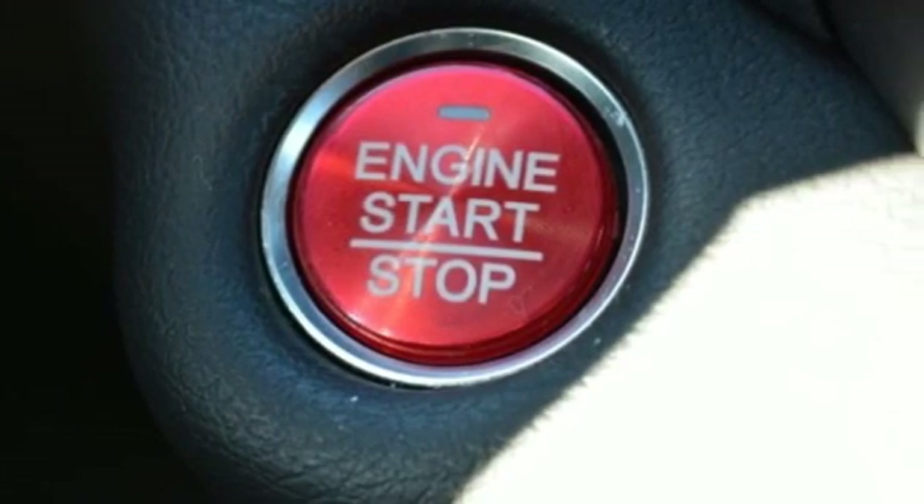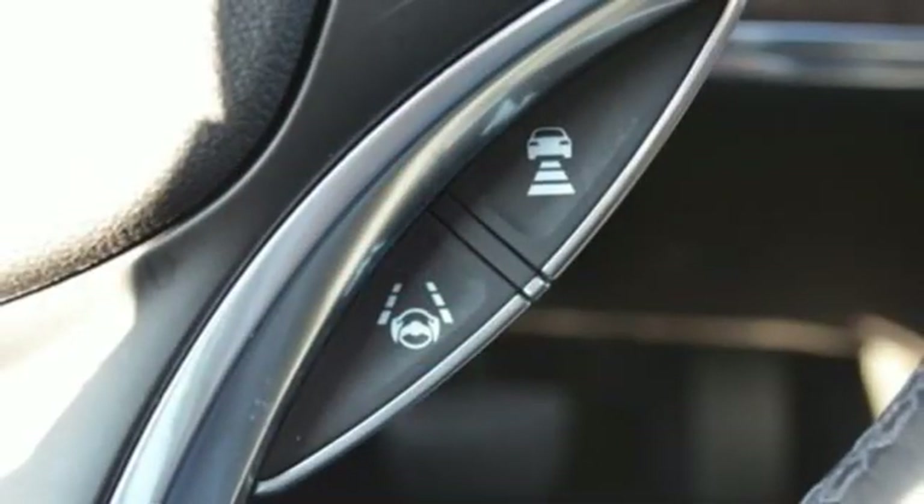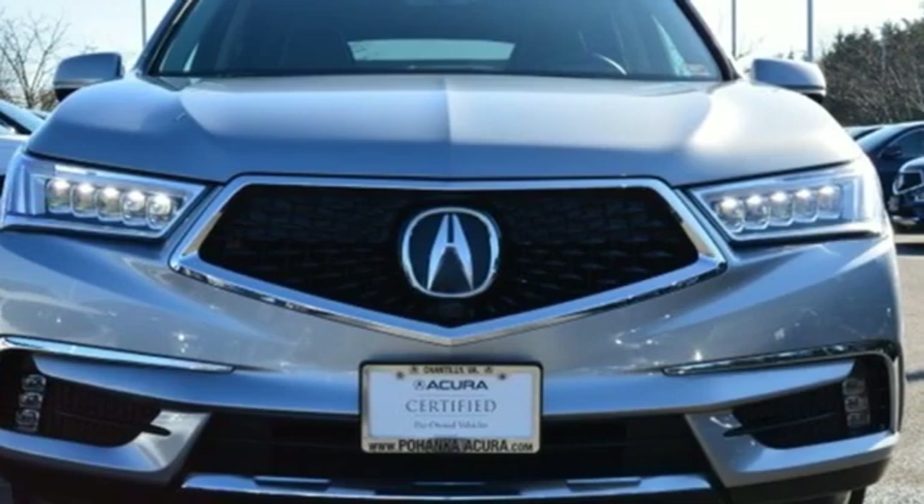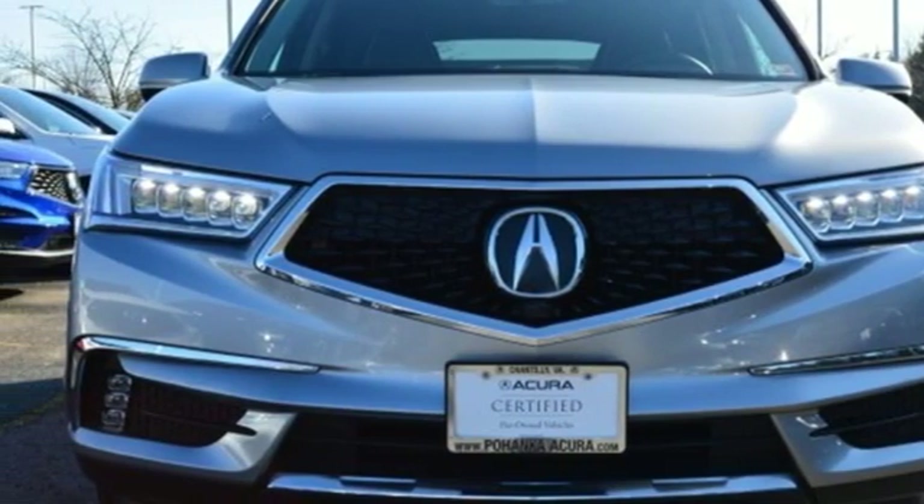Acura believes, if there's a better way, take it. They say a journey of a thousand miles begins with one step. Well, in this case, it begins with a test drive. Start your next adventure today.